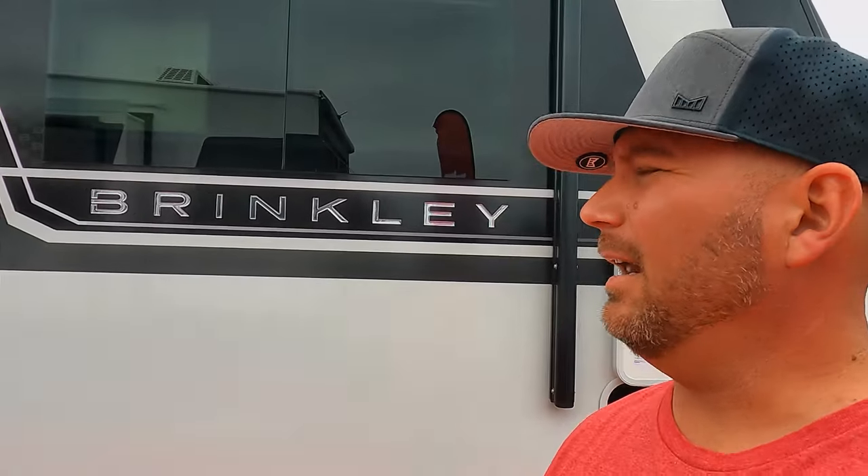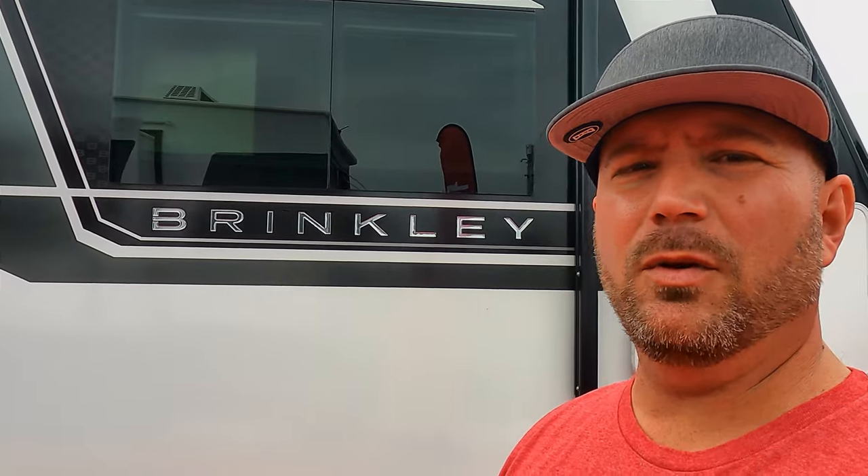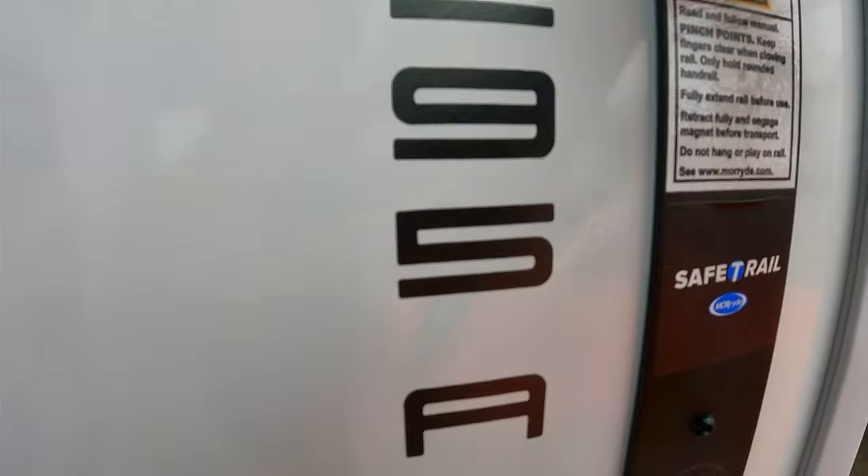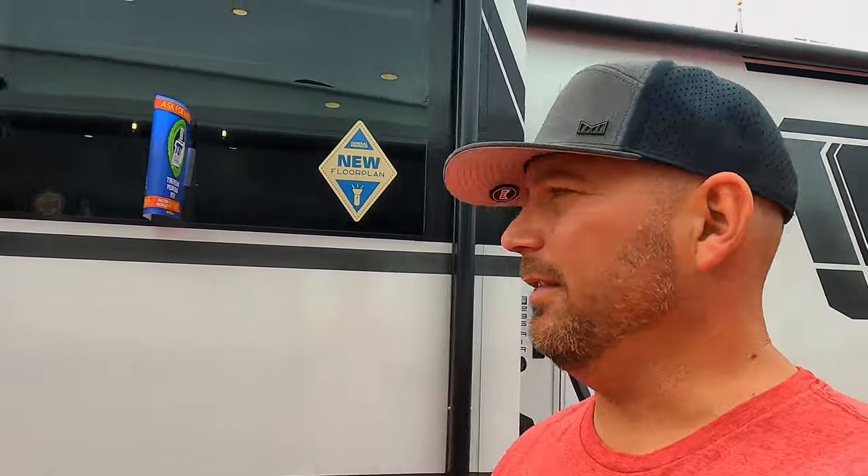Hey, welcome back friends! 2024 Tampa RV Show and I'm here with Brinkley showing you their brand new travel trailer, the 295 Air. This is their Z Line. We're going to walk through the exterior today. I've got some help because there are a lot of features on this trailer that you don't want to miss. You've seen me tour their fifth wheels before, and we'll have some upcoming walkthroughs on those as well, but today we're doing the 295 Air.